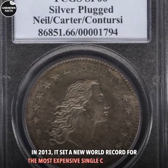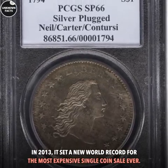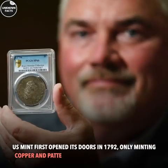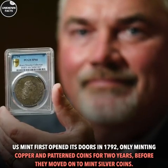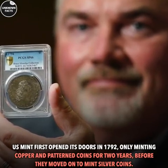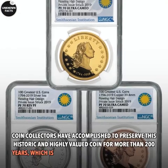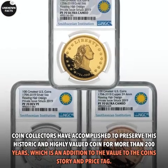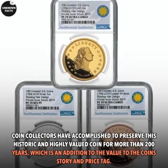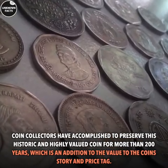In 2013, it set a new world record for the most expensive single coin sale ever. The US Mint first opened its doors in 1792, only minting copper and patterned coins for two years before moving on to mint silver coins. Coin collectors have managed to preserve this historic and highly valued coin for more than 200 years, which adds to the value of the coin's story and price tag.